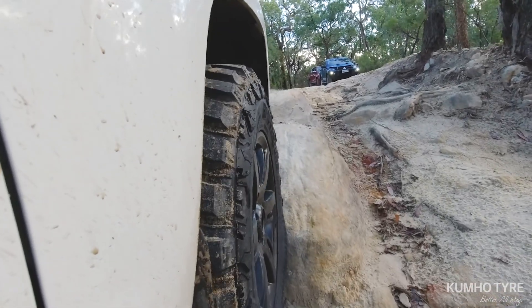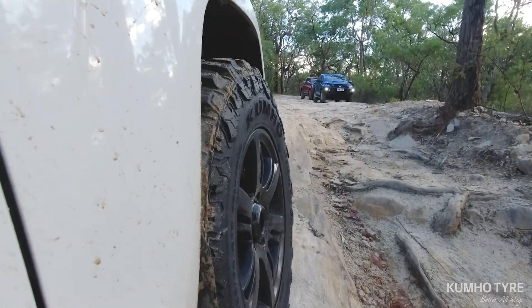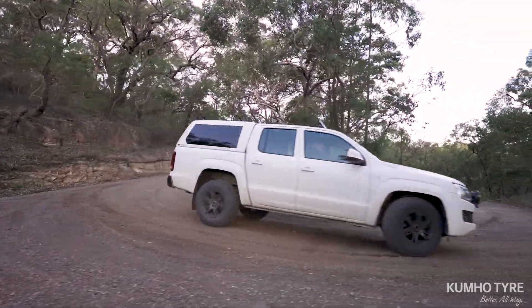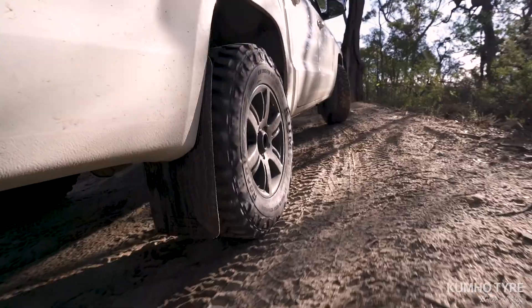Climbing ability and traction both on and off-road. So if you're heading into serious four-wheel drive country, take the Kumho Roadventure MT71 with you. You won't regret it.